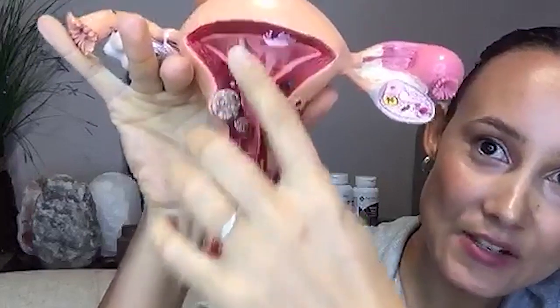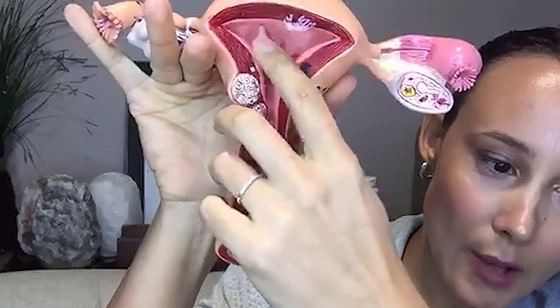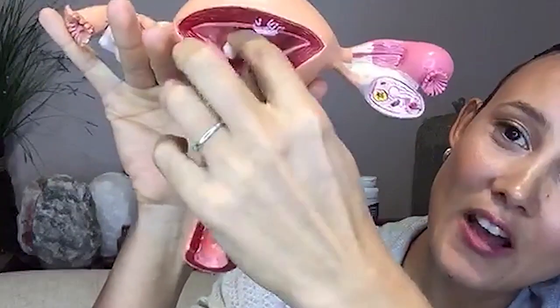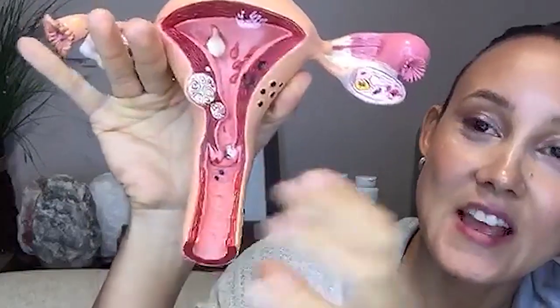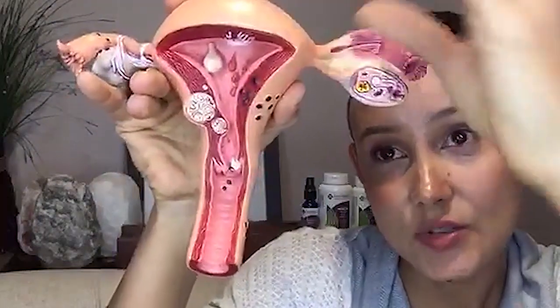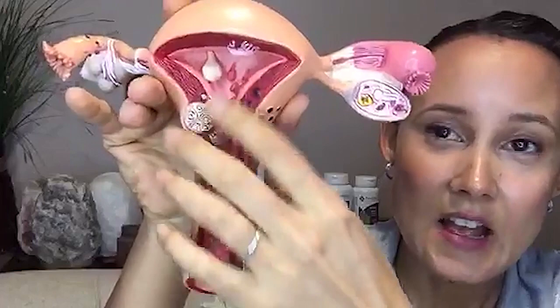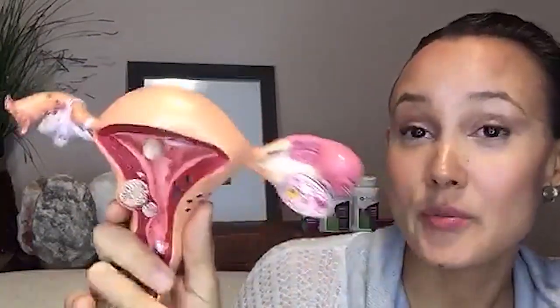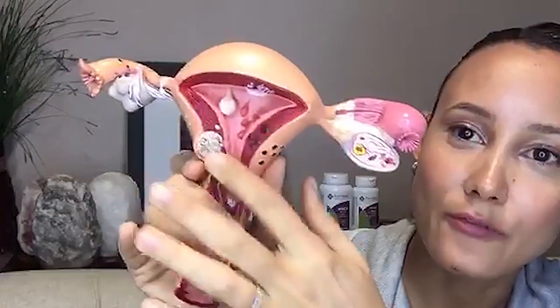When it comes to fibroids, there are a few different types depending on location. There's submucosal — between the layers of the muscle. There's pendunculated, meaning it's hanging off a little neck or tendon into the uterus. Some can be attached to the outside, hanging over the fallopian tubes. Others grow within the muscle or the uterine cavity — those affect fertility most.